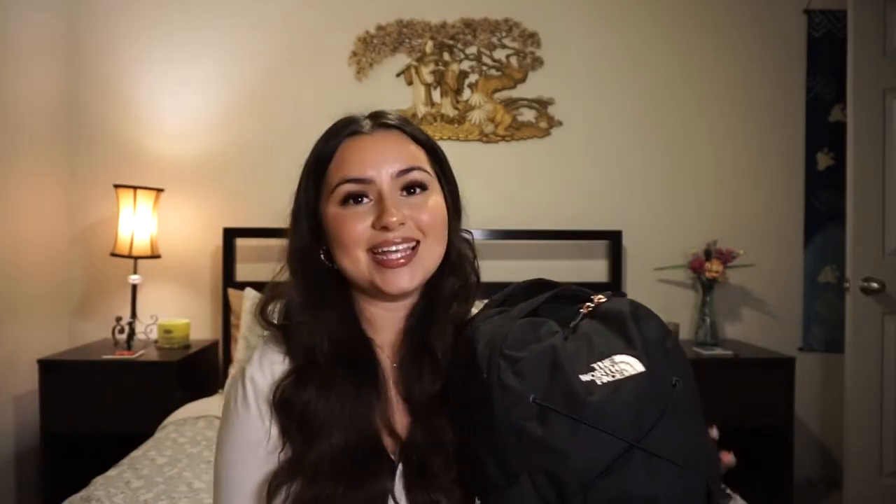This is my backpack and she is so gorgeous — I just got her for Christmas. It's a North Face Jester, all black with the prettiest rose gold details; the North Face logo and zippers are rose gold. My last backpack was a Jansport that I'd had since junior year of high school, so I'm really excited to finally have this one.